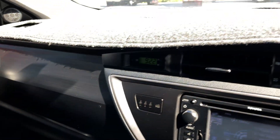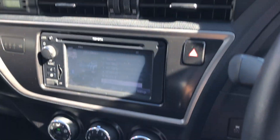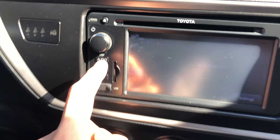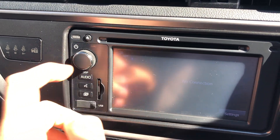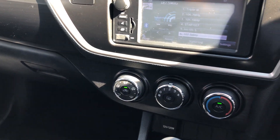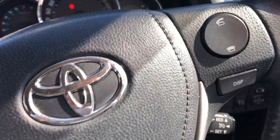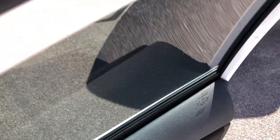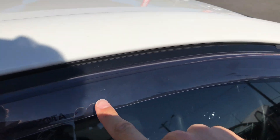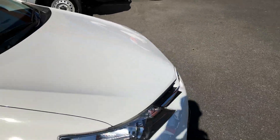Absolutely immaculate on the inside here. You've got your dash mat with no marks under it. Like I said, it's all touch screen — you've got your Bluetooth, FM, all of that. The sun's shining on it so you can't see it very well on camera. There are also genuine weather shields on the windows. And there we have it — that's our Toyota Corolla.